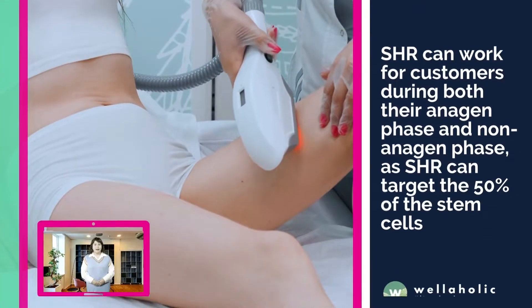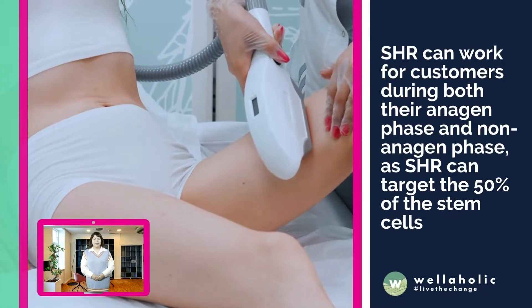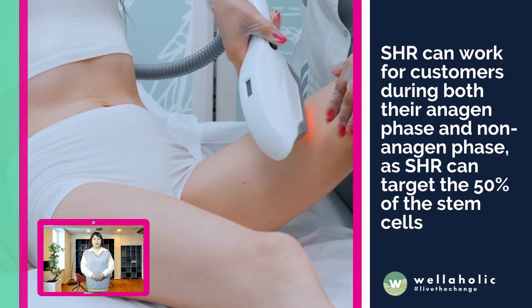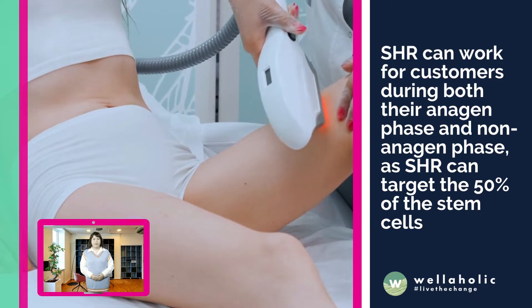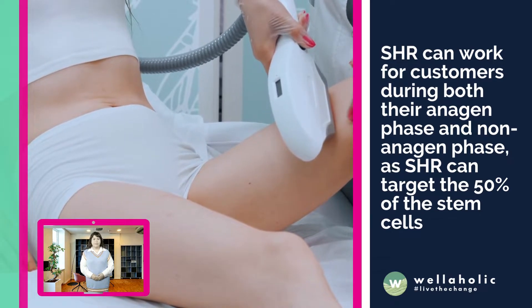The advantage of SHR hair removal is that it can work with customers during both their anagen phase and non-anagen phase, as SHR can target 50% of the stem cells.